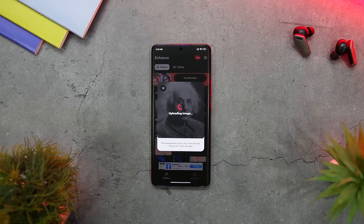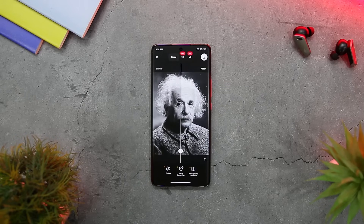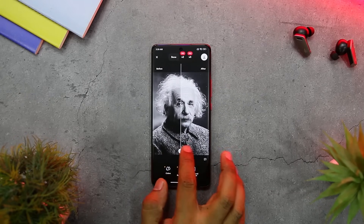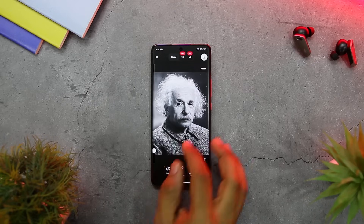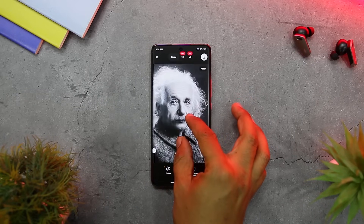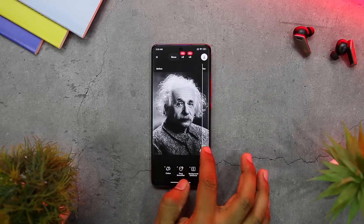Another particularly useful feature of the app is its ease of usage. The user interface of ReMini is straightforward and intuitive, letting users enhance a picture with a simple three-step procedure. Users can either capture a new photo or upload an existing one from the gallery. The app then analyzes the picture and applies AI enhancement technology to create a better version.